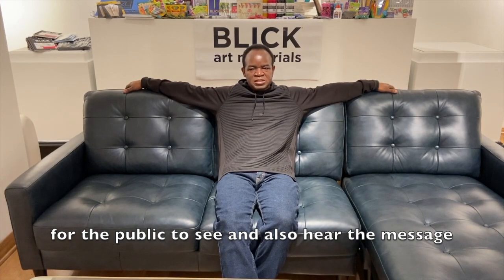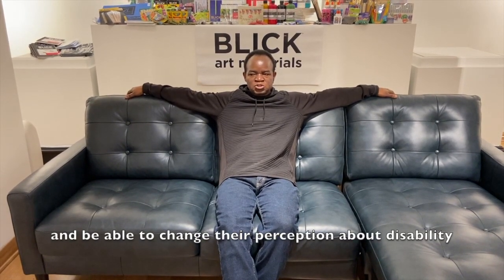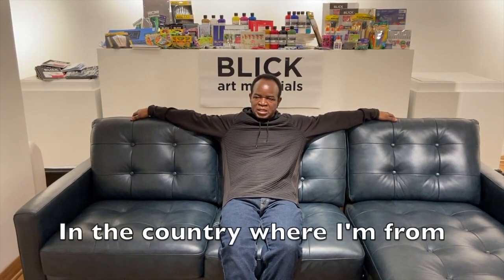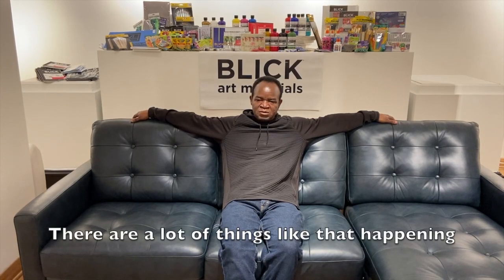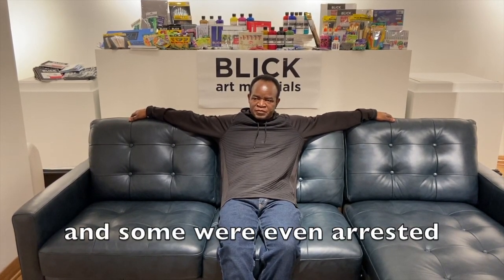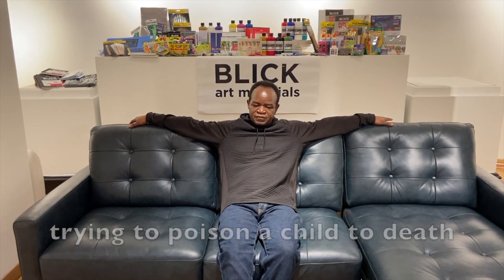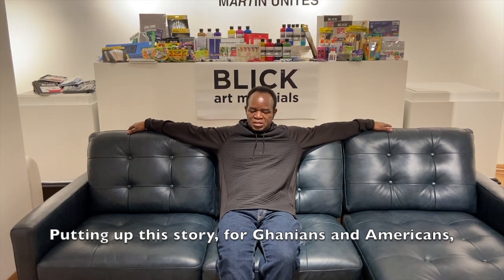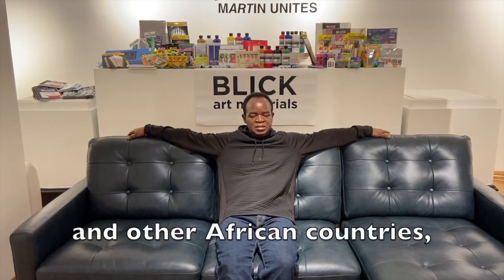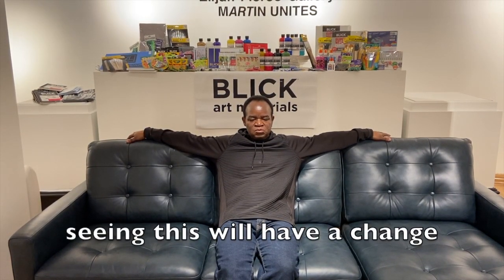I want people to hear the message and be able to change their perception about disability. In the country I am from, there are a lot of things like that happening — some people were even arrested for trying to poison a child to death. Putting up this story for Ghanaians, Americans, and other African countries to see will bring a change.